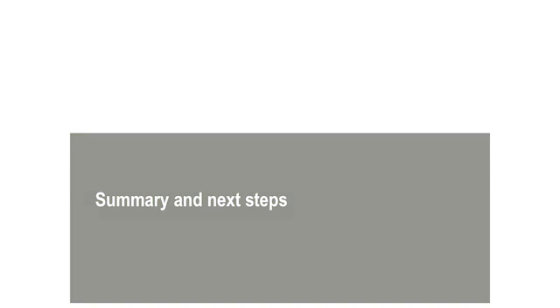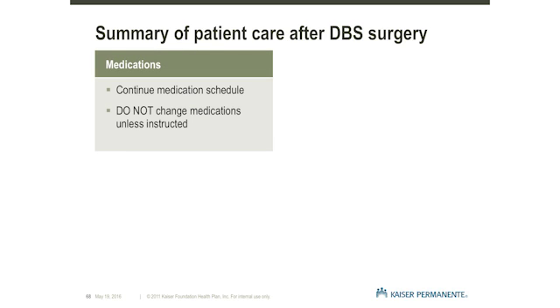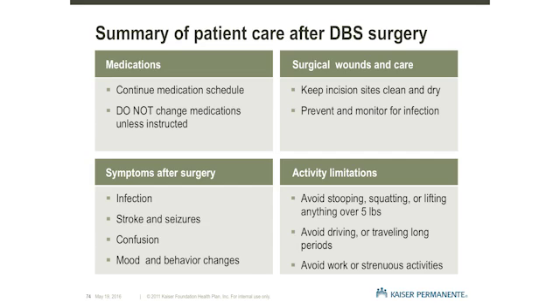Summary and Next Steps. Thank you for viewing our video on Deep Brain Stimulation Patient Care After DBS Surgery. During this video, we provided important information about your care at home after DBS surgery. We discussed managing your medications during the first few weeks after surgery, caring for your surgical incision sites including when to shower and when sutures will be removed, and monitoring for signs of infection. Although the risk of serious complications are low, we addressed complications such as infection, stroke, and seizures, how to recognize them, and what to do if you see these symptoms. Other symptoms such as confusion, mood changes, and possible changes in behavior were also reviewed. Finally, we discussed activity limitations during the first 12 weeks after surgery.